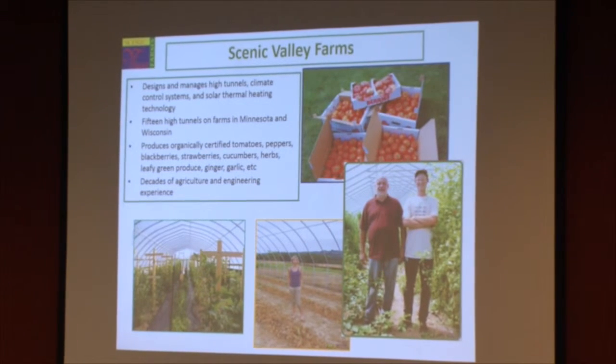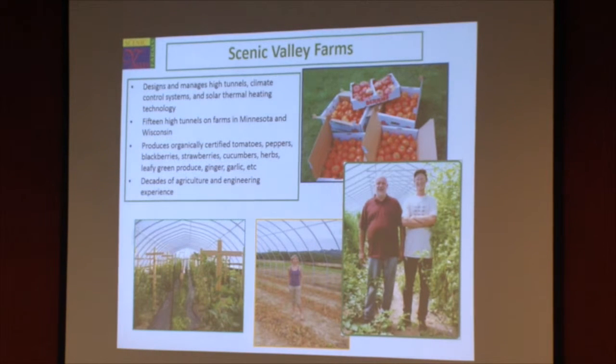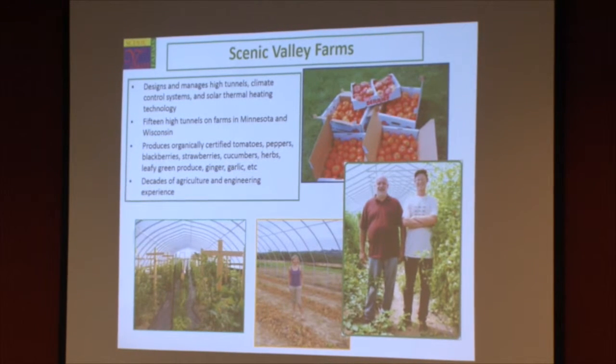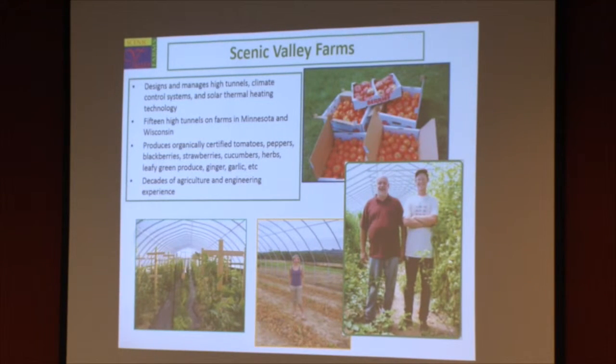Tomatoes being red slicers, aromas, heirloom cherries, and heirlooms. We also have cucumbers. We grow a few herbs. A new crop that we did this year was ginger.